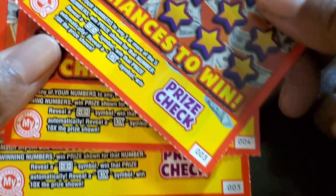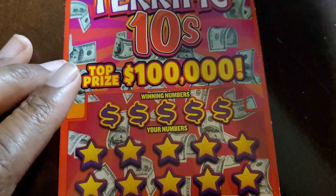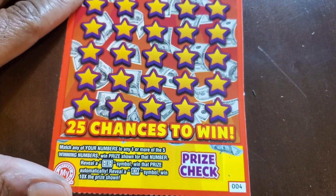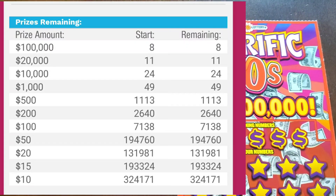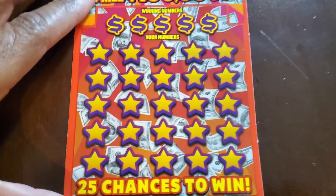We got 4 of these $10 tickets, all from different packs. Ironically we have 3 number 3 tickets and 1 number 4 — we'll do the number 4 first, break tradition. This is Terrific 10s, top prize $100,000. We're looking for a match to winning numbers. Get the money symbol, win the prize, or get a 10X. Odds on these are 1 in 3.37. Prize structure has 4 claimer levels: $1,000, $10,000, $20,000, and $100,000.